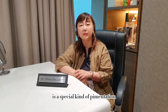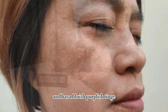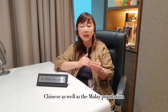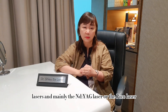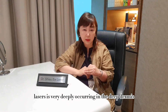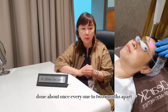Hori Nevus — spelled H-O-R-R-I — or what we call ABNOM, is a special kind of pigmentation unique to Asian skin. It occurs on the cheeks and the sides of the temples, and has a bluish-purplish tinge. It can look a bit like freckles, but the location gives it away. It tends to occur more in Japanese, Chinese, as well as the Malay population. The mainstay of treatment is lasers, mainly Nd:YAG lasers or Pico lasers. Due to the fact that these pigments occur very deeply in the dermis, many sessions are necessary — usually a minimum of 7 up to 15 sessions, done about once every 1 to 2 months apart.